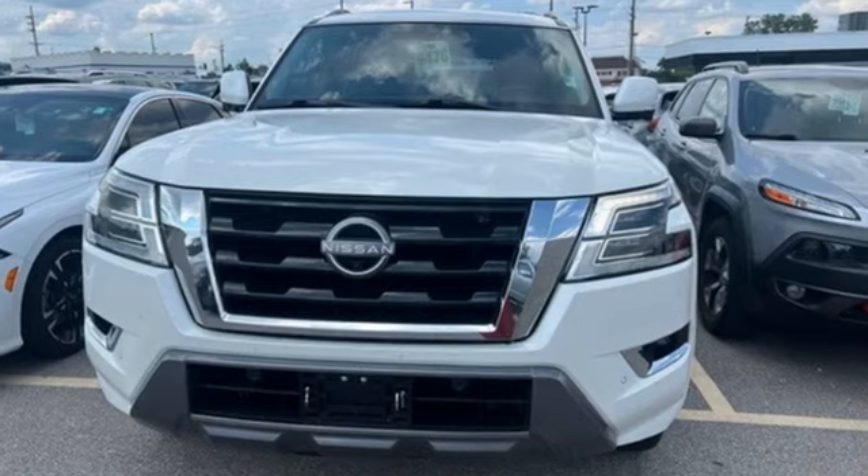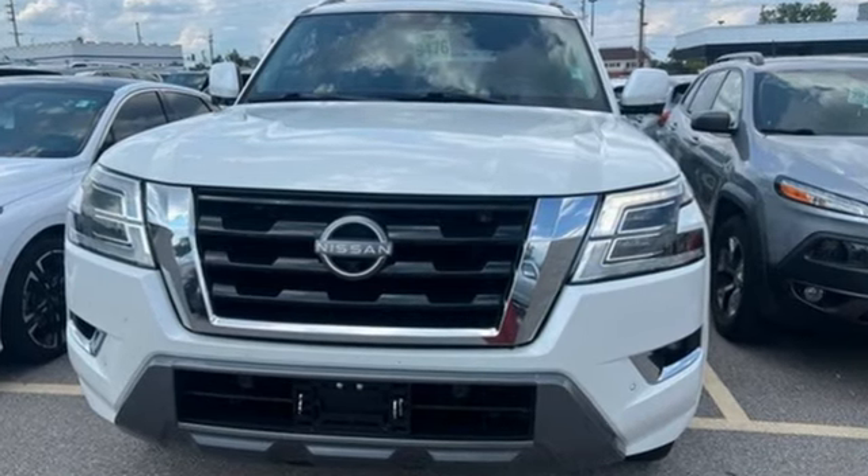Innovation, excitement, Nissan. You'll never know until you try. Test drive it today.